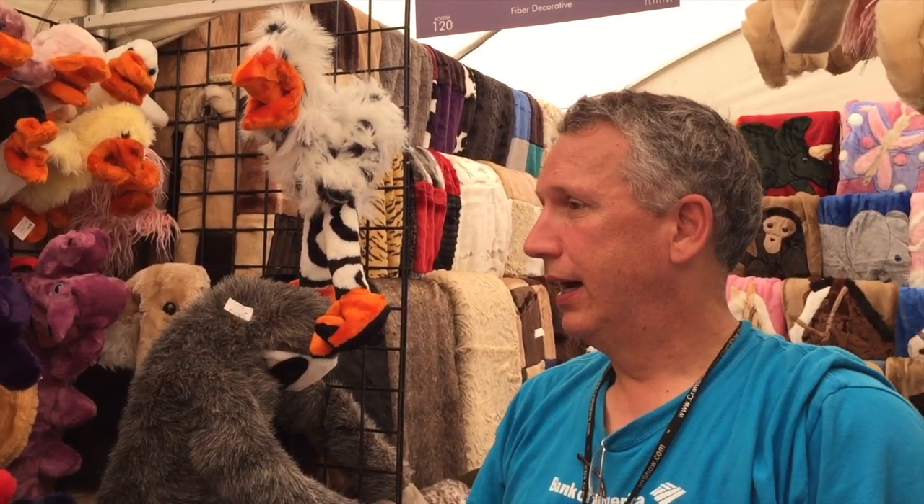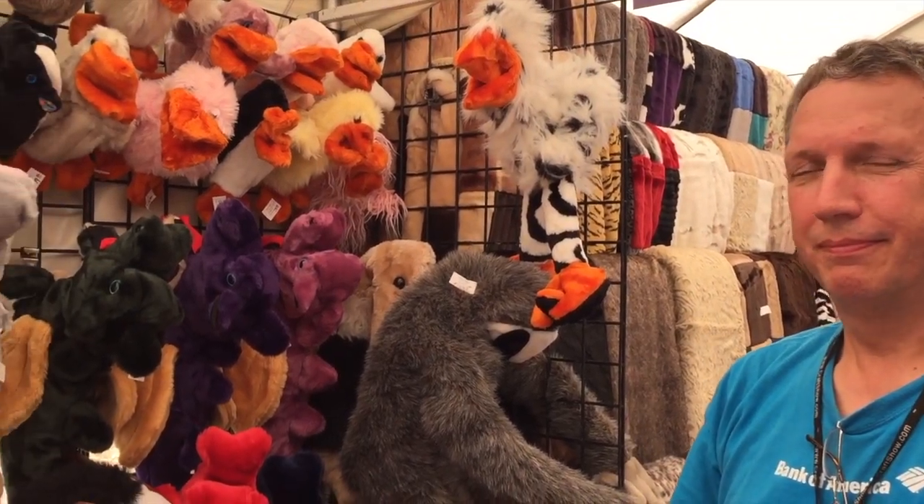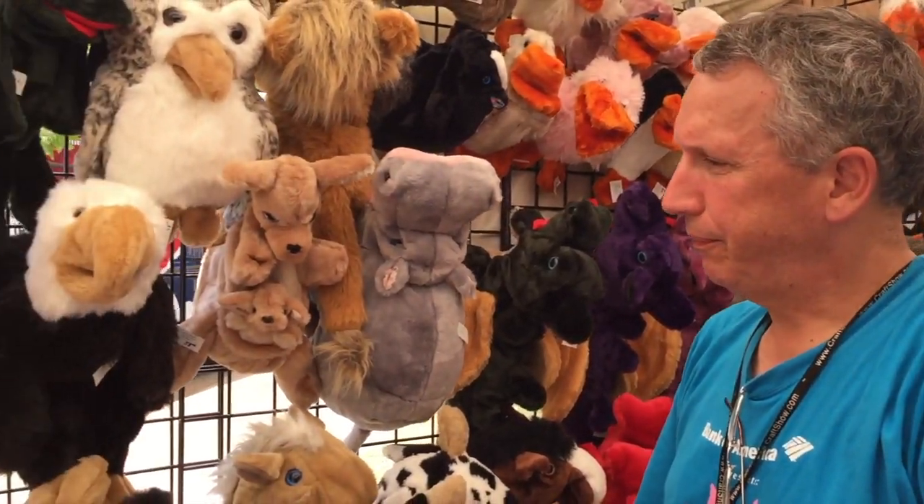She makes her own patterns. Does she sell the patterns? No, we don't. That's your property. Yeah. So show us a few more of your original, unusual ones.